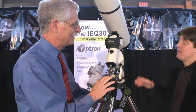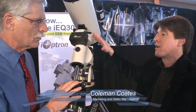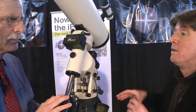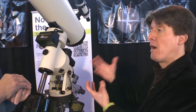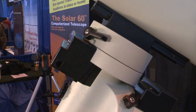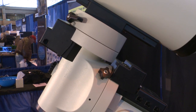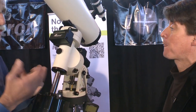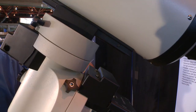We really try to listen to customers. When we first came out with this product it had an electronic balance — that was the intentional design. But a lot of customers preferred manual balance so they could swing the telescope around and make sure everything was balanced. The original was driving the motors back and forth, but customers preferred the manual design, so we decided to retool it quickly and come out with a modification. Customers actually prefer that.